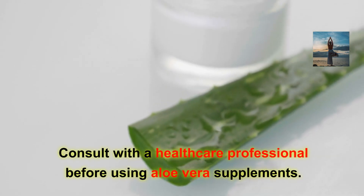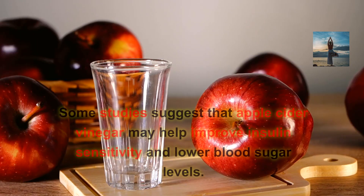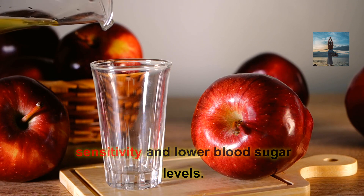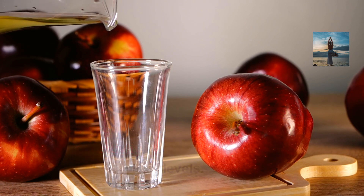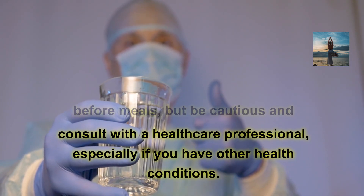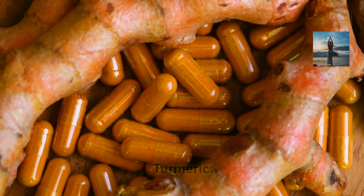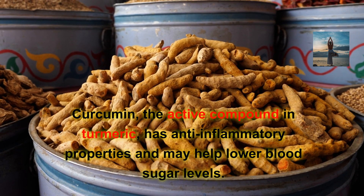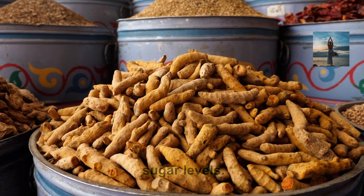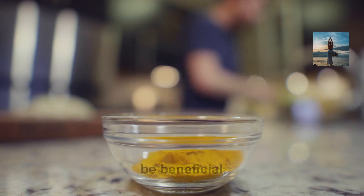Consult with a healthcare professional before using aloe vera supplements. Apple cider vinegar: Some studies suggest that apple cider vinegar may help improve insulin sensitivity and lower blood sugar levels. Dilute it in water and consume it before meals, but be cautious and consult with a healthcare professional, especially if you have other health conditions. Turmeric: Curcumin, the active compound in turmeric, has anti-inflammatory properties and may help lower blood sugar levels. Adding turmeric to your cooking or consuming it as a supplement might be beneficial.